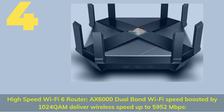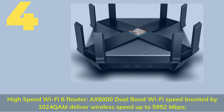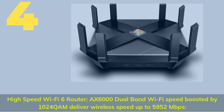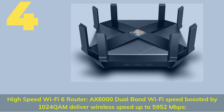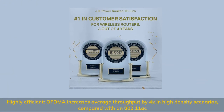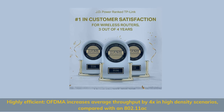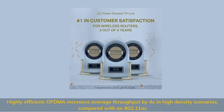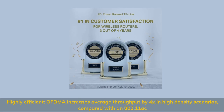Number 4. High-speed Wi-Fi 6 router — AX6000 dual-band Wi-Fi speed boosted by 1024 QAM delivers wireless speed up to 5,952 megabits per second. Highly efficient OFDMA increases average throughput by 4x in high-density scenarios compared with 802.11ac.